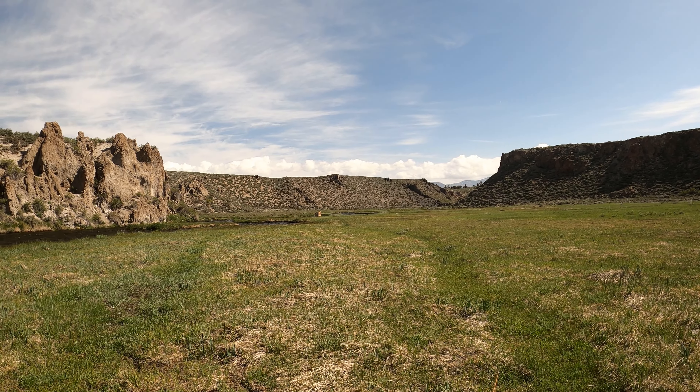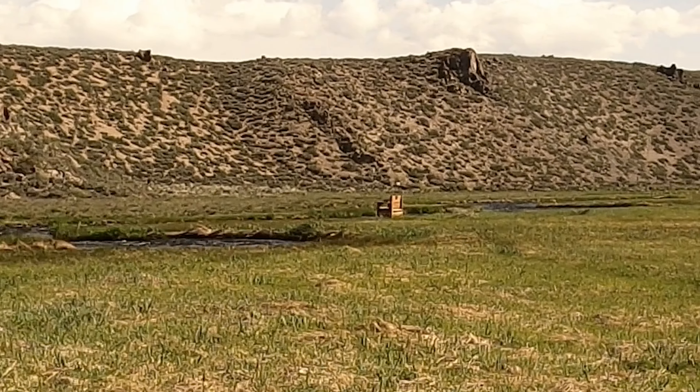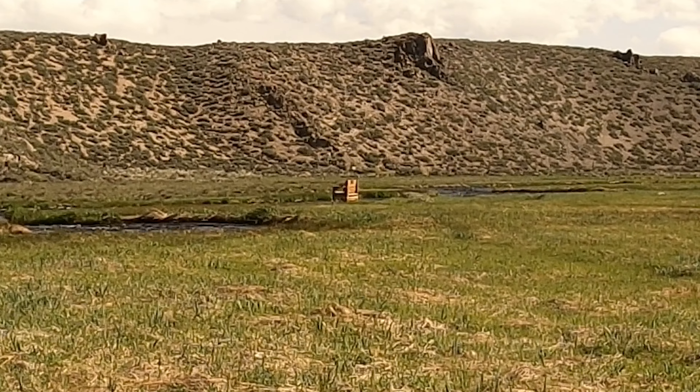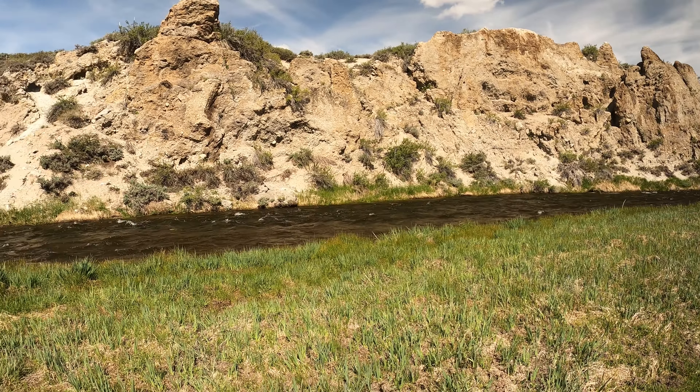Hot Creek tends to have benches along all of the major runs, so when you're dry fly fishing you can just sort of sit back, watch the water, and see if there are any fish working. Now the way that I like to fish it when I'm nymphing is to stay low, fish from the near bank out to the far bank. I usually fish this like I do any other stream, fishing in the Joe Humphrey style, which means I'm not using an indicator.